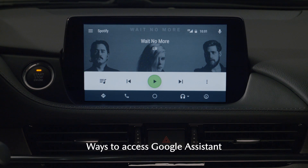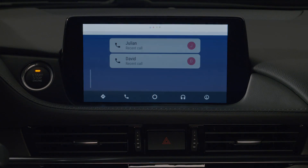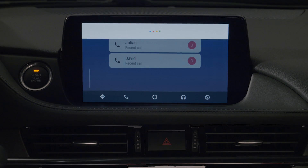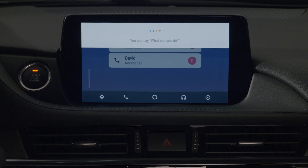And accessing Google Assistant is easy. You can just press the Talk button on the steering wheel. Or, you can just tilt right on the Commander knob from any screen. Or, if you've enabled the function on your Android Auto device, you can just say, OK Google.